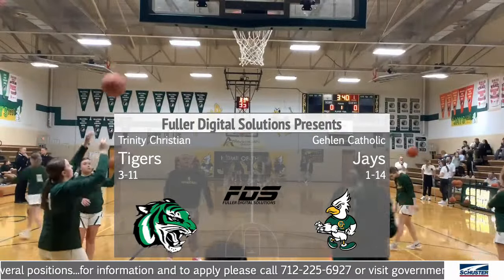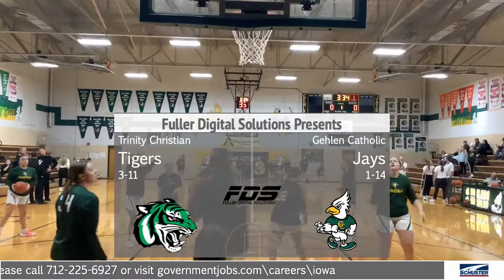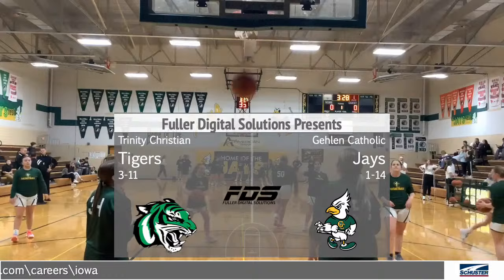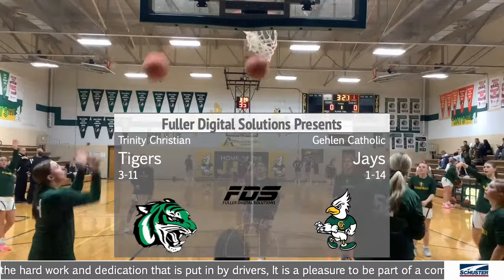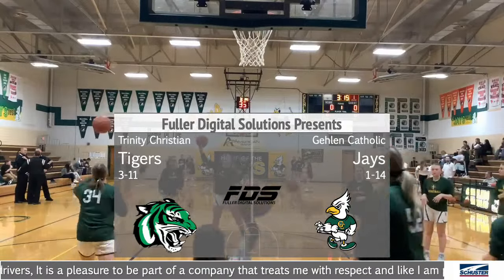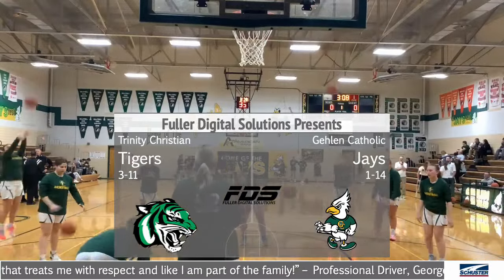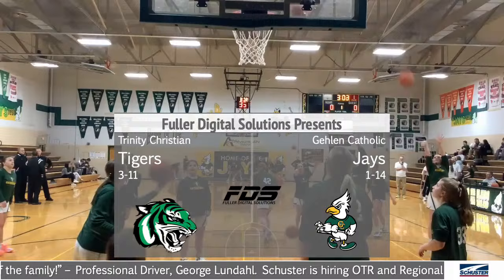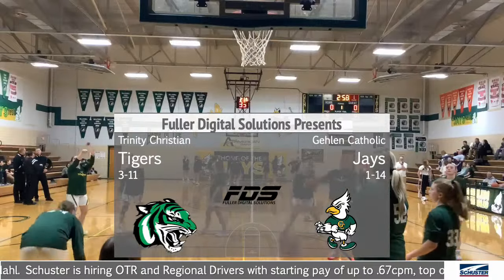Hello and welcome to the Deb Campbell Memorial Gym. Jay's basketball is on the air for an unscheduled home game between Galen Catholic and Trinity Christian. Trinity Christian, with a leak in their gymnasium, forcing this game back at Galen Catholic for the second time this season. Matt Schilling here with you on the call tonight as the 1-14 Jays take on the 3-11 Tigers. We'll be back after this. You're watching Jays and Tigers on Fuller Digital Solutions and fullerdigital.net.